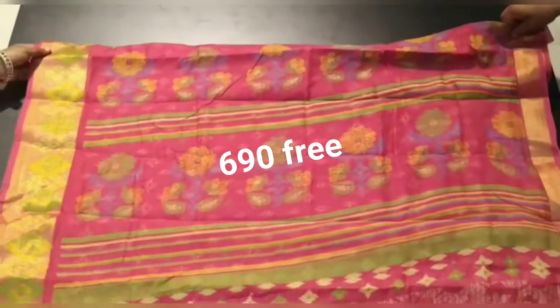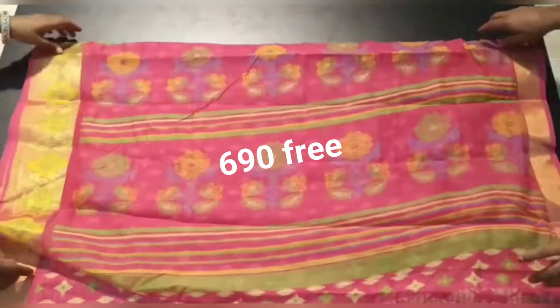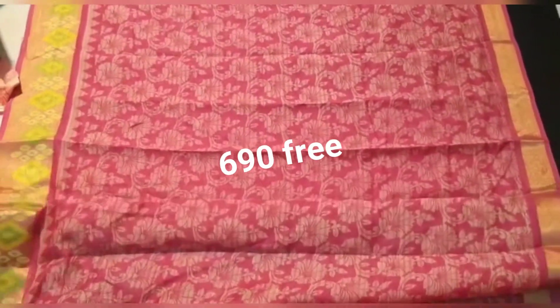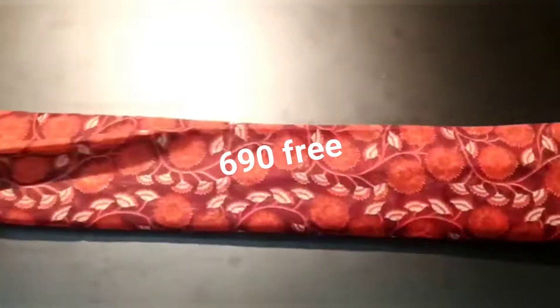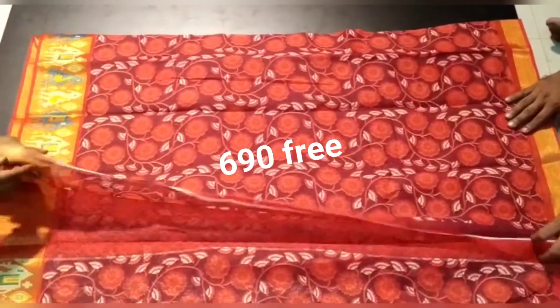This is a fast-moving range, so you have to book quickly. There are limited sizes available in only one color per style. This is a good pink color and also a tomato red color with jerry border.